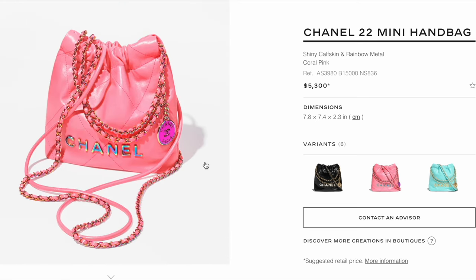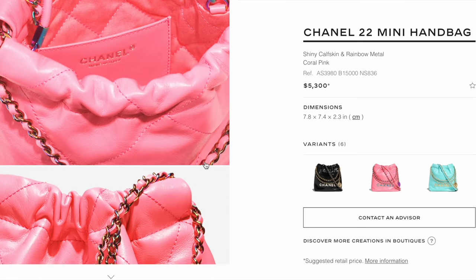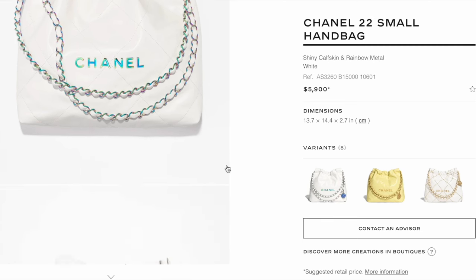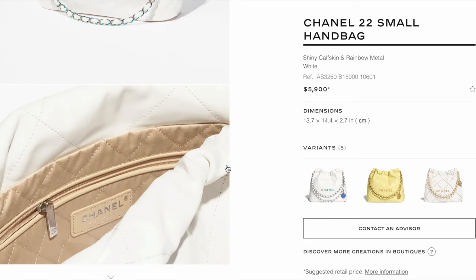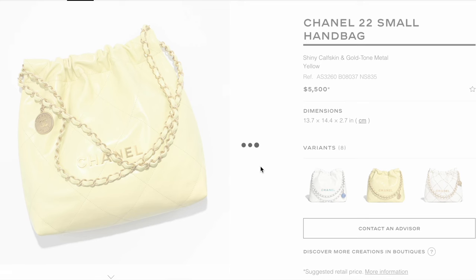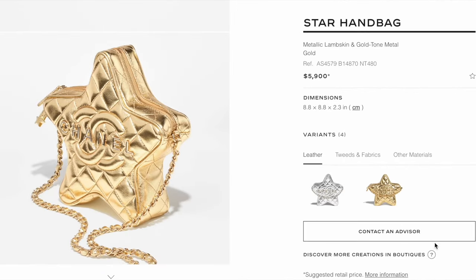The shiny calfskin coral pink 22 mini with the rainbow metal is $5,300, which is $300 more than the regular hardware. The 22 small in white shiny calfskin with the rainbow metal retails for $5,900, while a regular small 22 is $5,500. If you like the rainbow hardware and color combo, $400 more is not too crazy.